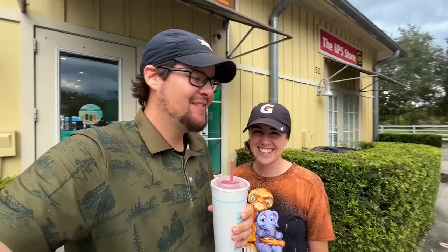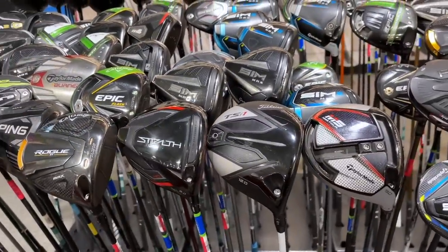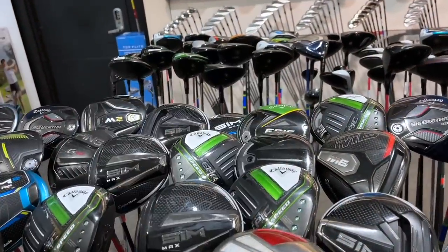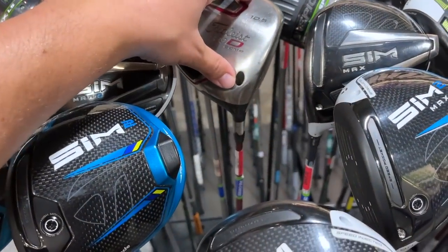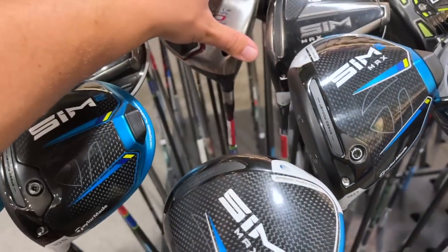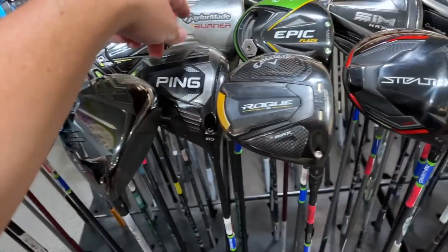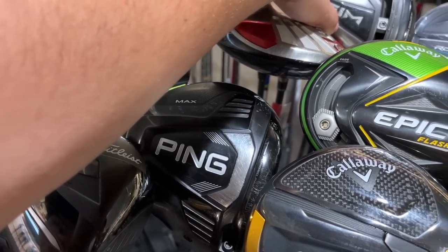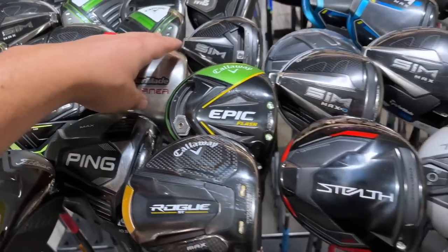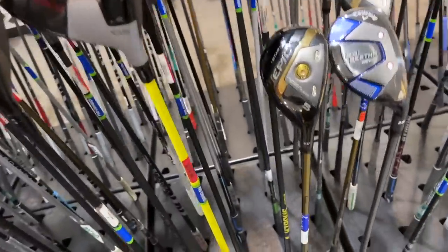Starting things off at Golf Galaxy, and there are a ton of drivers in here — a ton of lefties too, about twice as many as they usually have. We got the Titleist 909D Comp going for $29.99 with a Matrix Oz shaft in there. Another classic right here — the TaylorMade Burner, I think this is the 2007 or 2009, going for $39.99. Not a bad deal on that one.